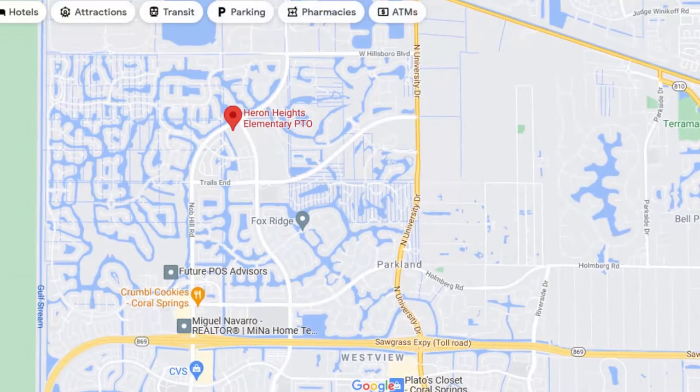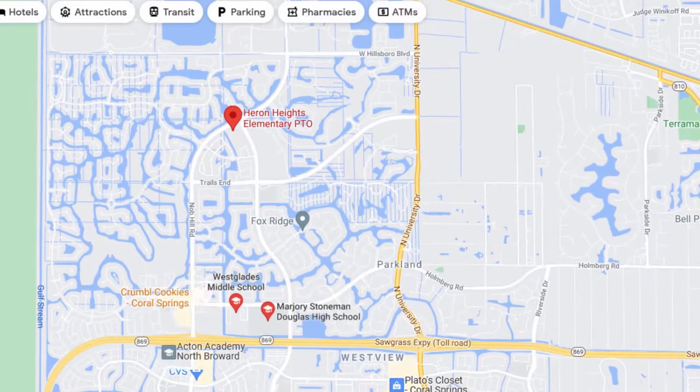Although some of the homes in Heron Bay are technically located in Coral Springs, you're zoned for all of the Parkland schools. Some neighborhoods in the northwest part of Coral Springs technically get you into Parkland High School but with some Coral Springs elementary and middle schools. Every home in Heron Bay is zoned for all Parkland schools — Heron Heights Elementary, Westglades Middle, and Stoneman Douglas High School.